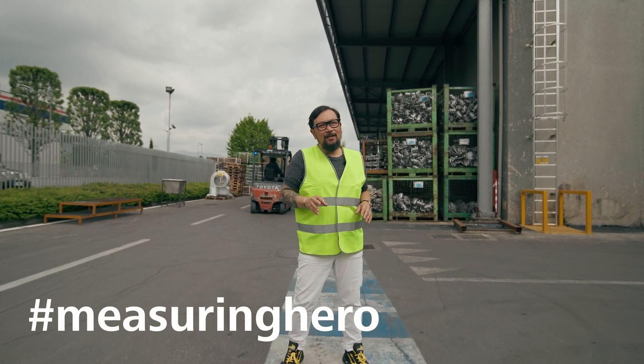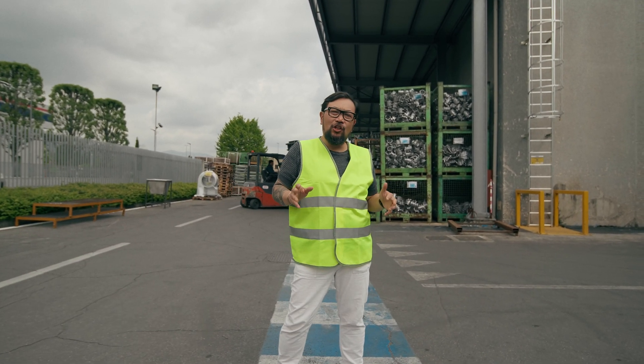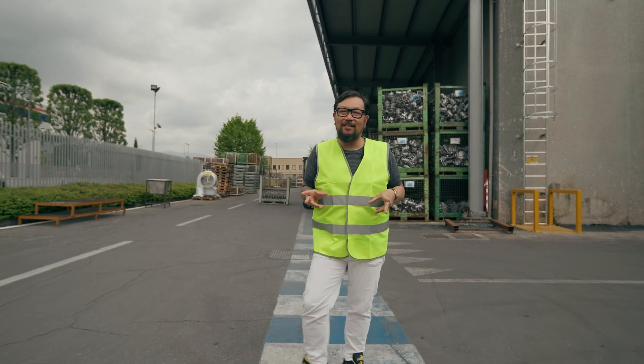Hey Measuring Hero, Jay here. Today I thought it would be fun to learn a little bit about the process of castings.